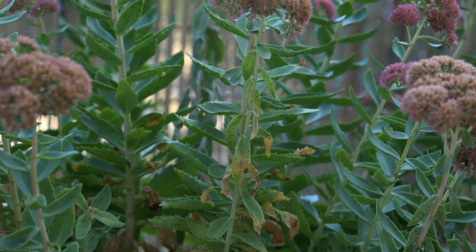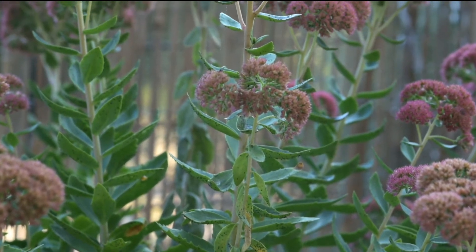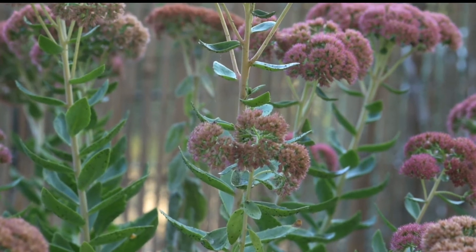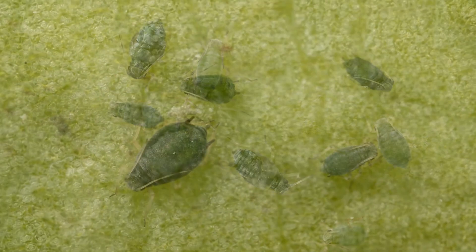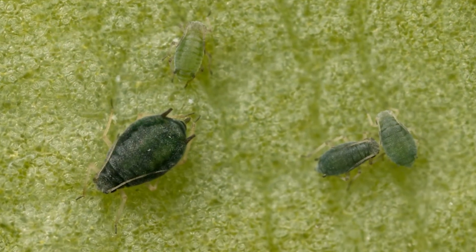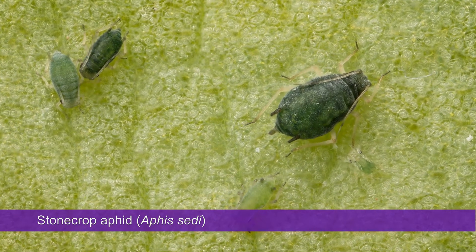If there is a large aphid infestation on sedum plants, the stems and flower heads can be completely covered by aphids. The aphids are usually greenish-black in colour with pale legs. Sedums are in the plant family Crassulaceae, the stonecrop family, so the aphids are called stonecrop aphids. Scientifically, they are known as Aphis cedi.